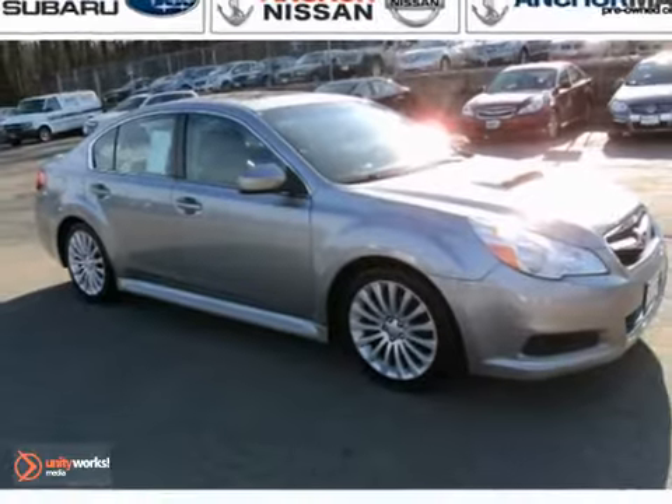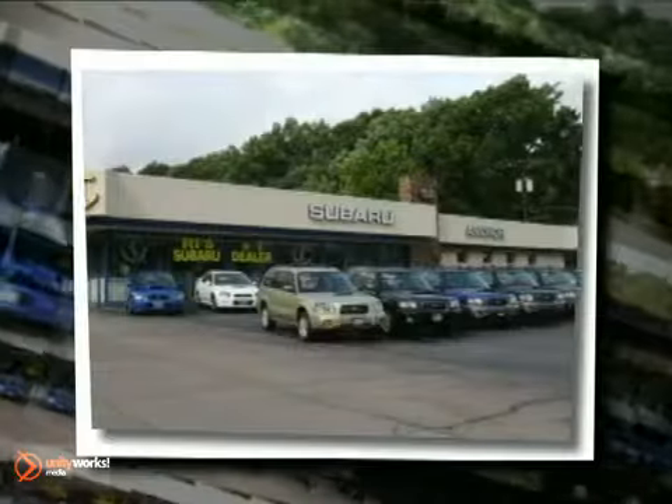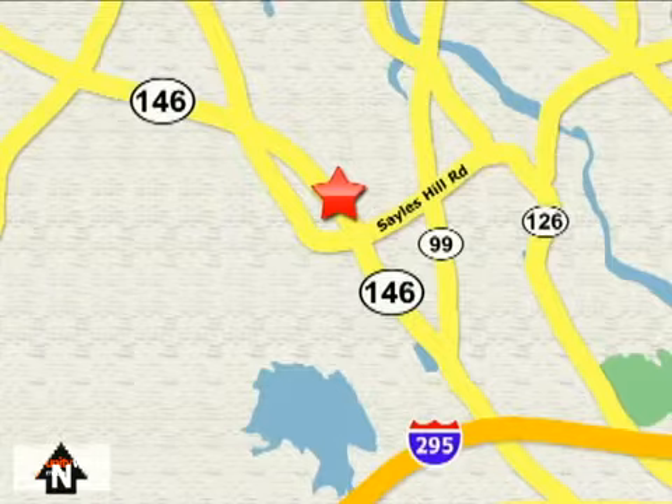Come on in and take a look for yourself. At Anker Auto Group, our number one goal is to make sure you're satisfied. Stop in today — we're conveniently located just 10 minutes north of Providence on Route 146.